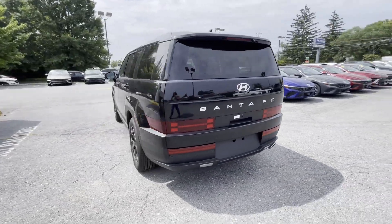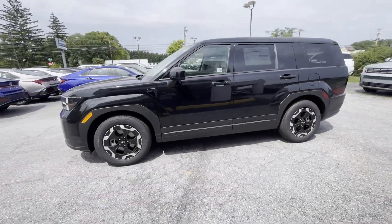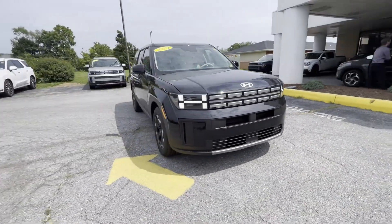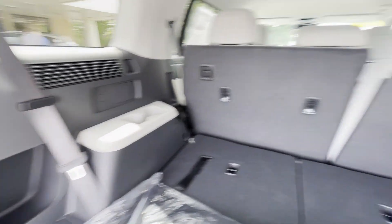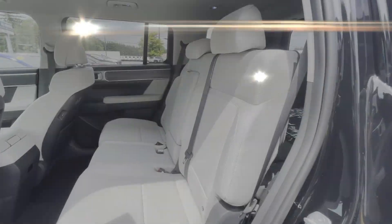It's designed to adapt to meet your daily demands with its cross-traffic alert, lane-keeping assist, lane departure warning, satellite radio, blind spot monitor, all-wheel drive, parking aid sensor, third-row seating, heated side view mirrors, and backup camera.